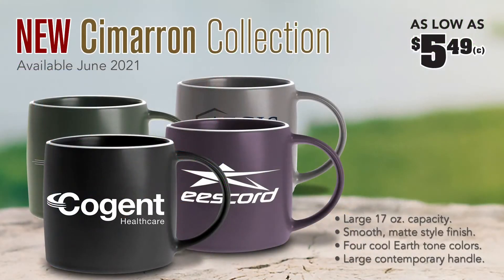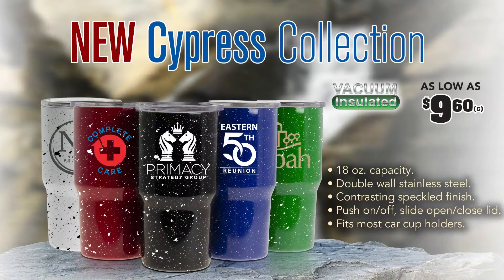This brings us to the 17 ounce Cimarron Collection. The contrasting white halo and satin finish brings the mug together nicely. Next we have the 18 ounce Cypress Collection combining the ever popular camper style speckles with stainless steel utility.